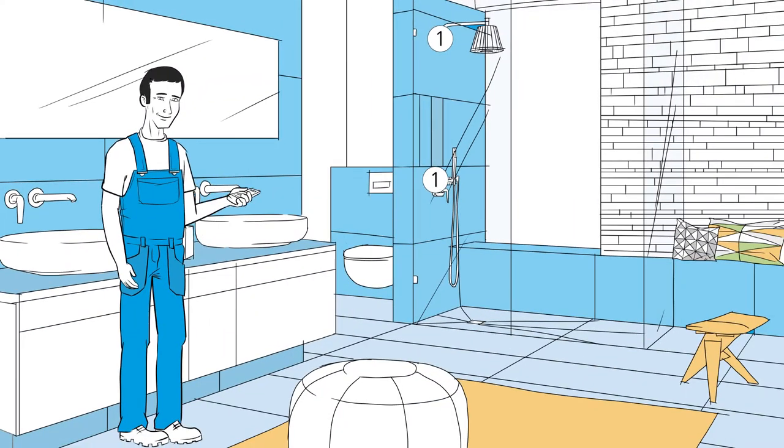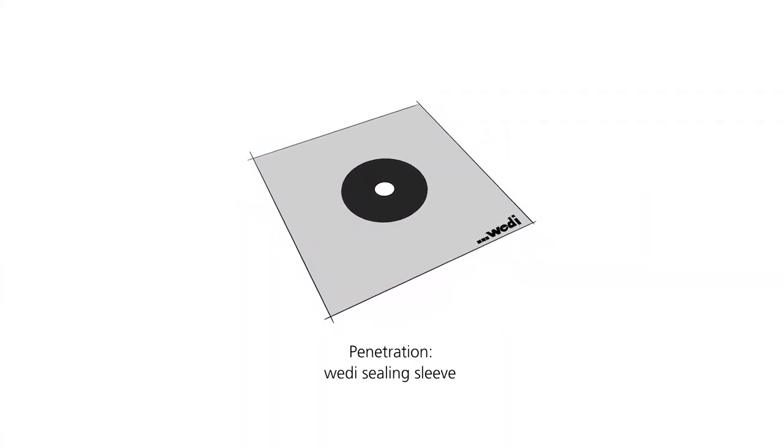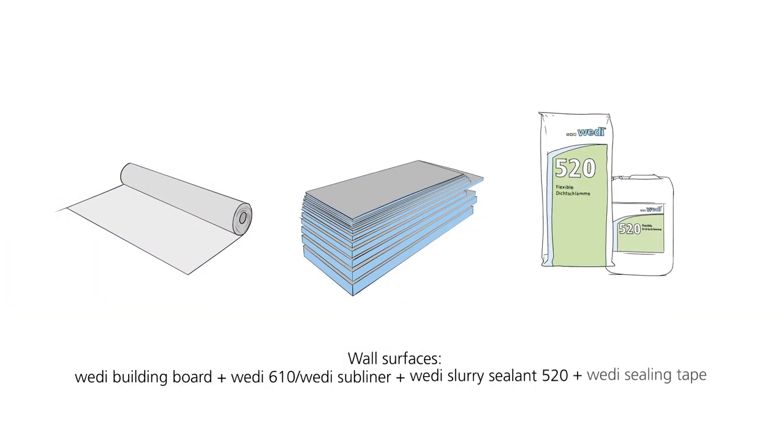It really is quite simple. For penetrations, such as piping for example, you rely on Weedy sealing gaiters. For wall surfaces, you can use Weedy building boards, the Weedy subliner or subliner dry and flex ceiling membrane, or simply the Weedy 520 mineral sealant.